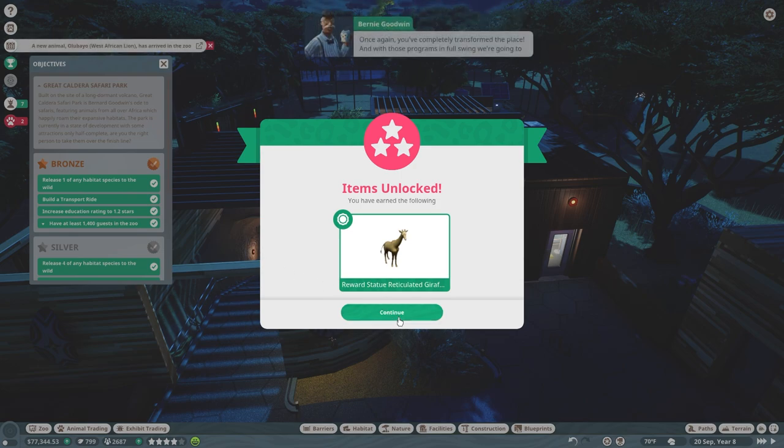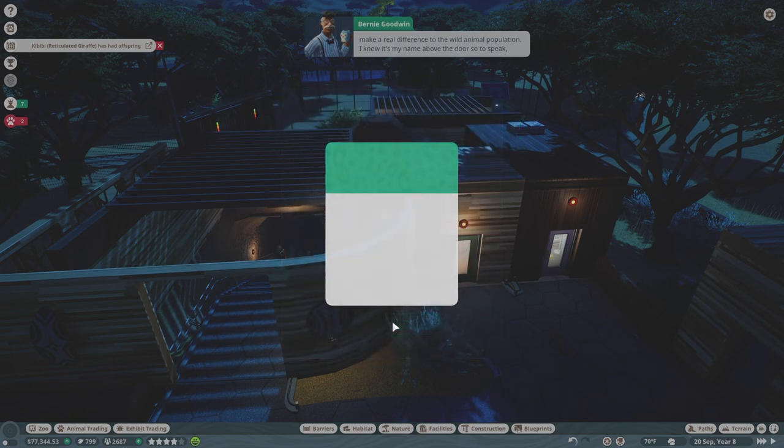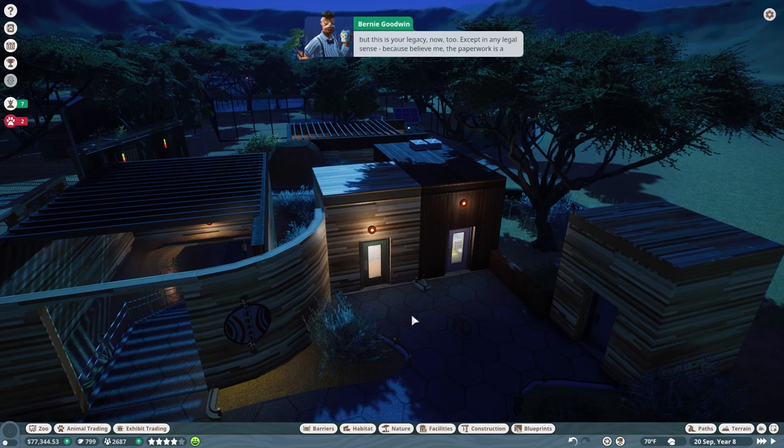Once again you've completely transformed the place, and with those programs in full swing we're going to make a real difference to the wild animal population. I know it's my name above the door, but this is your legacy now too — except in any legal sense, because believe me, the paperwork is a nightmare. Before I unleash your talents on your next project, one last piece of advice: don't just limit your conservation efforts to the zoo. Think of the whole planet — conserving electricity can be as important as conserving animals. Use public transport, recycle your rubbish. I try to do something hands-on like cleaning up the local countryside at least once a week.